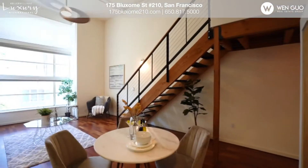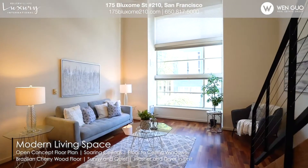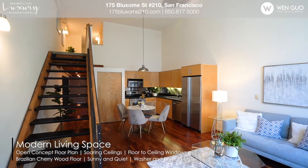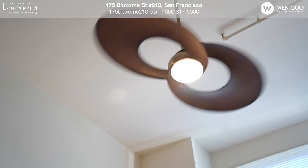您好,欢迎和我一起参观175 Bloxham Street, 210单元。loft space，高端公寓，超高楼顶，落地大窗，整个房子清新明亮，地段便利，走路去哪都行。